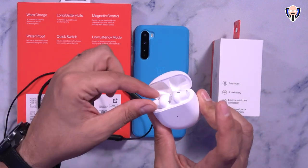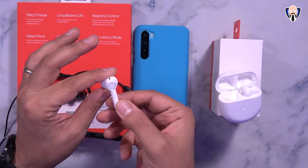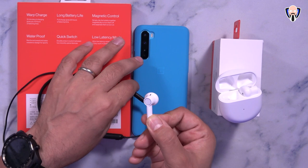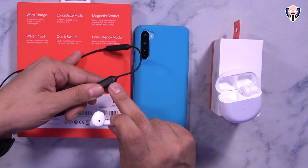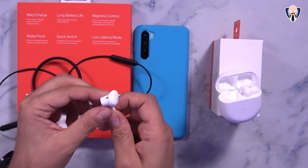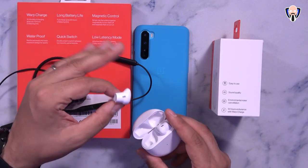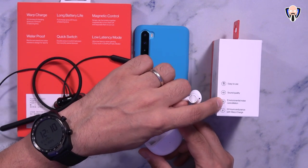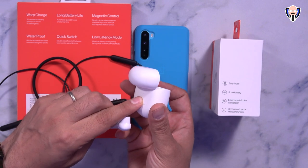The biggest difference is true wireless on the Buds — no wires, three microphones, and touch-sensitive controls. The Bullets Wireless Z only has a button for quick switch, power, and pairing. The Buds have no noise cancellation, but the three microphones provide noise reduction for better audio on phone calls. The Buds case has a button to initiate pairing and shows 30-hour battery life including the case.